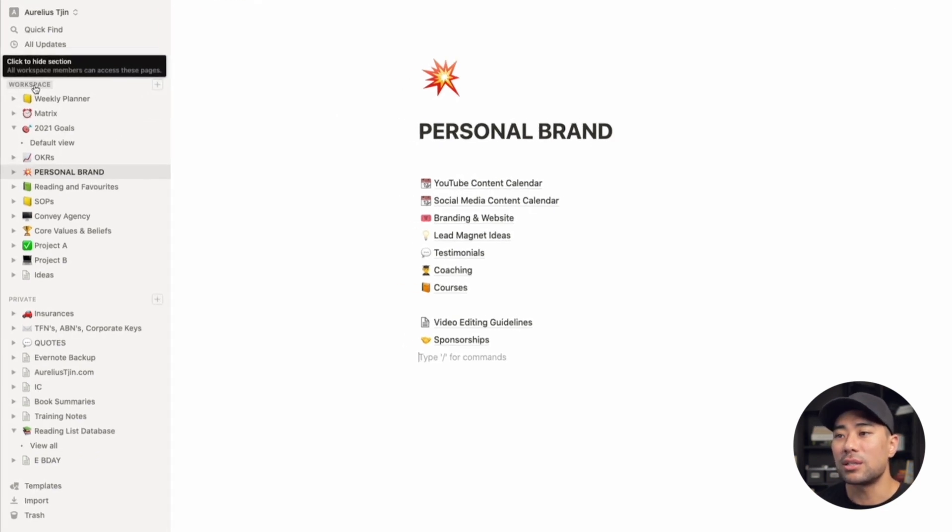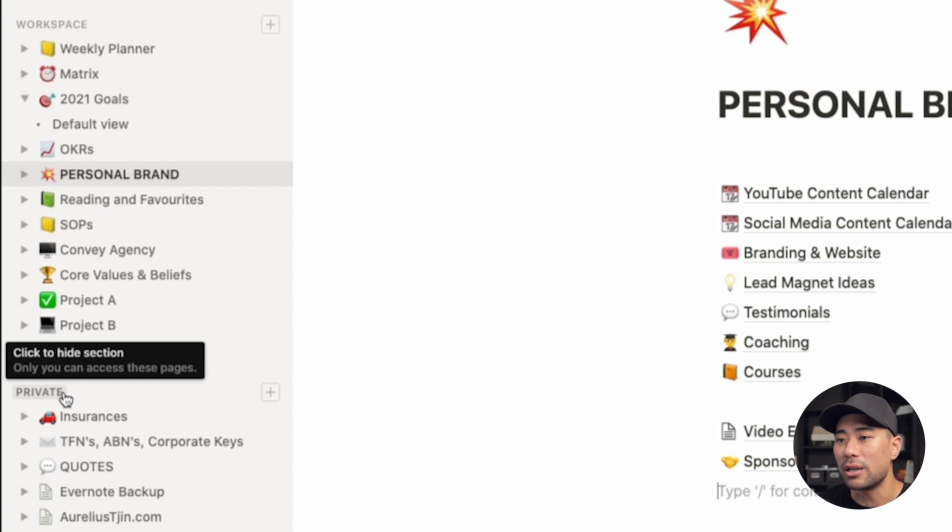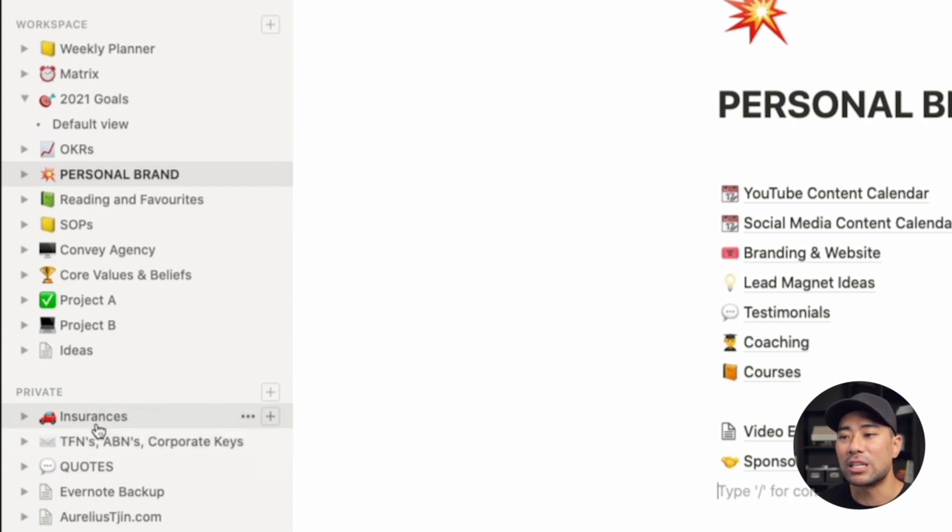On the left you'll see workspaces — these are spaces where you can put your projects and share with team members, whereas private ones are just for your own viewing. This is where I put things like insurance details, company numbers — basically things I don't want other team members to see. Under workspace, I used to have a weekly planner, but I found Notion is probably not the best tool for listing to-dos. I'll recommend a different to-do app later in this video.